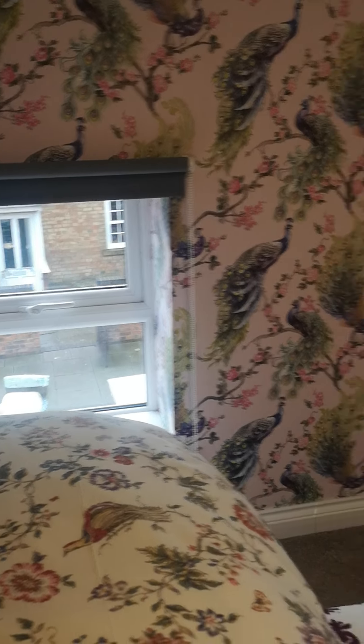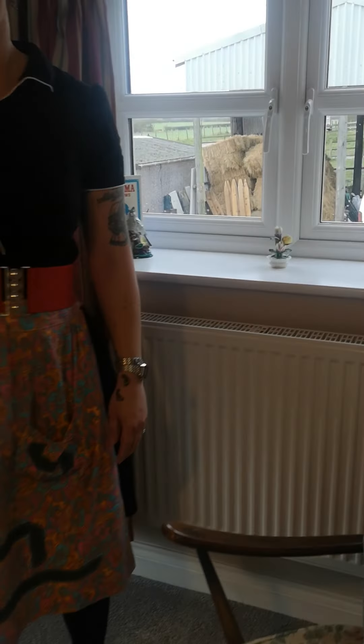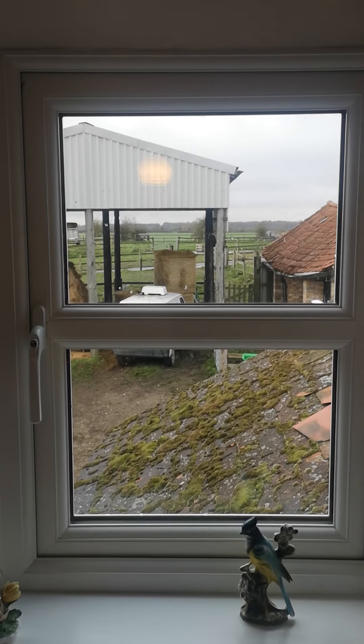Stunning views, you can see all the... see the farmyard, be part of it here. The only issue up here is sometimes the cockerels, but you can see right across. See the weather coming out there. And then a nice bathroom.